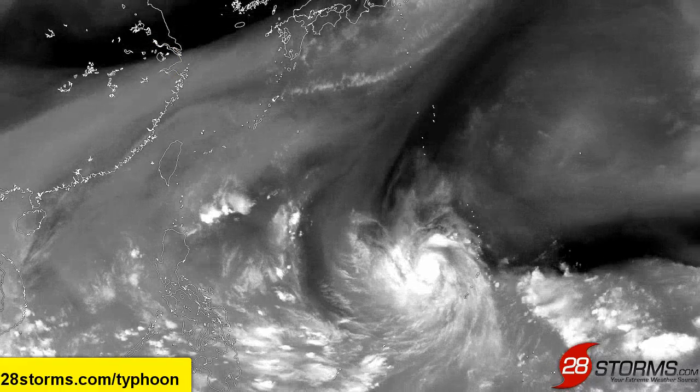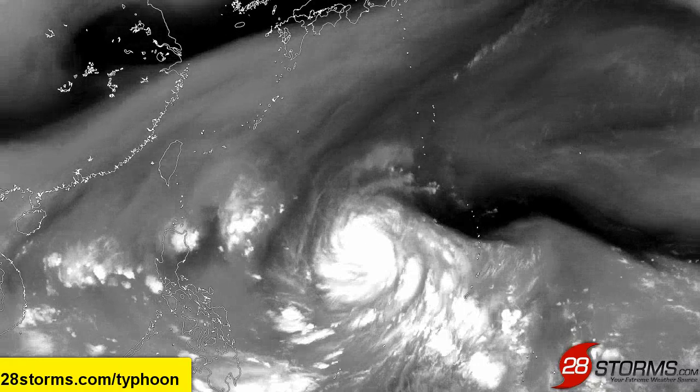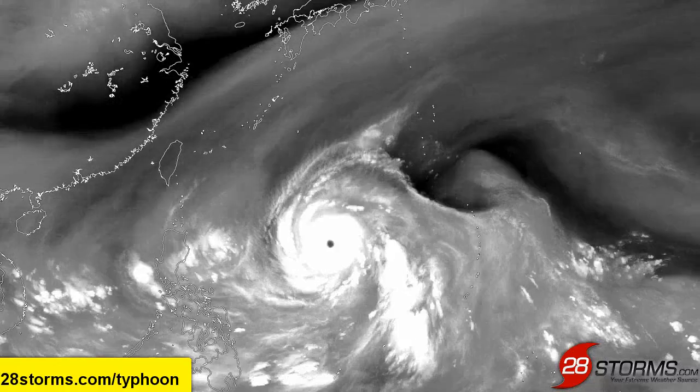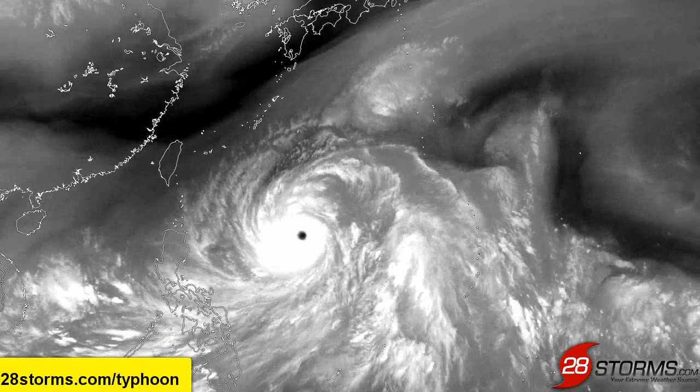Over the last two days, Typhoon Vongfong has continued to move toward the west-northwest, away from the negative influence of this ridge, and it's moving into an increasingly moist environment. It moved away from that east-northeast to northeast wind shear, and you can see the end result: rapid intensification into what is now a super typhoon.